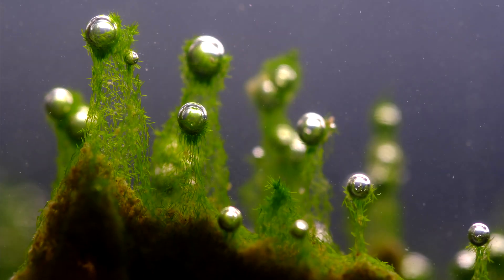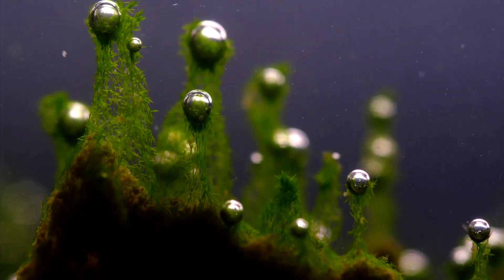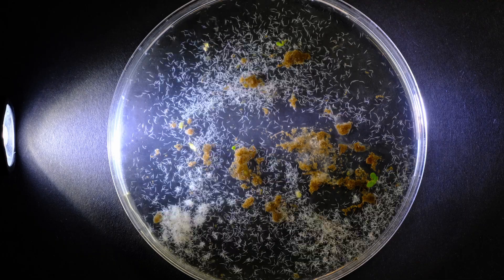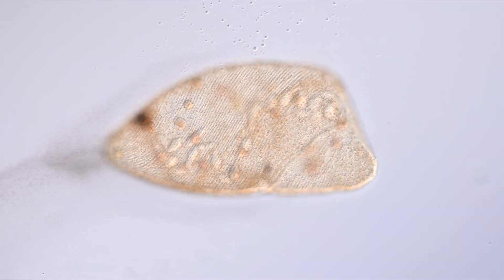In this video, I would love to show you three massive microbes. These organisms consist of just one single cell that is so big they can be seen without a microscope.